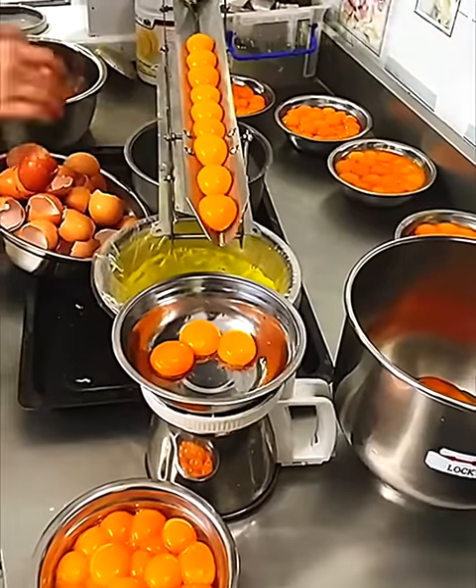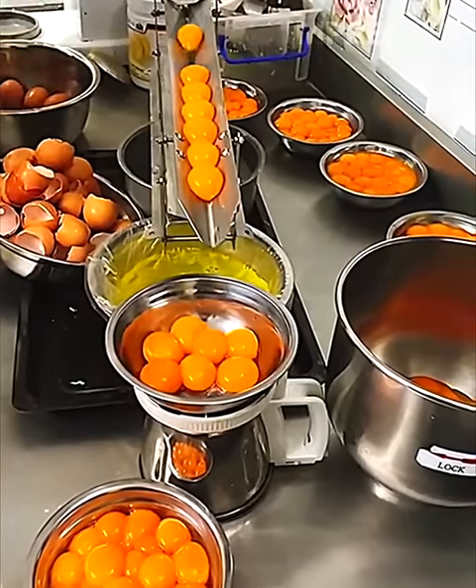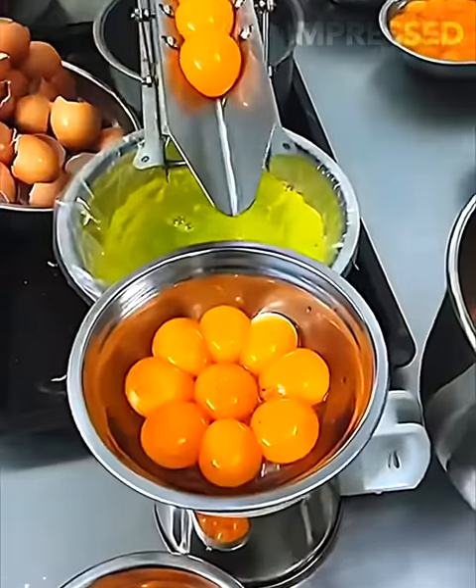Raw eggs are separated from their whites by sliding down a slide with a small opening at the bottom.